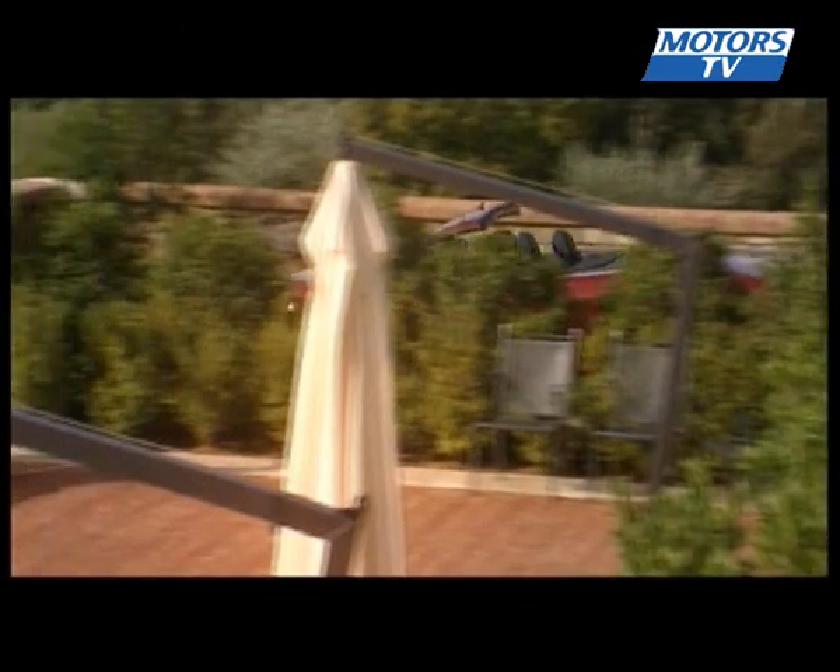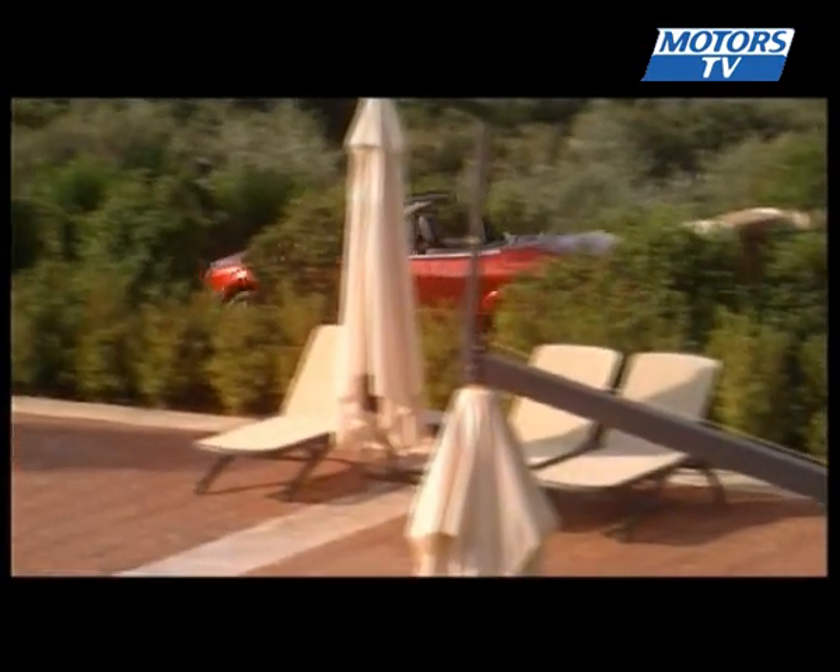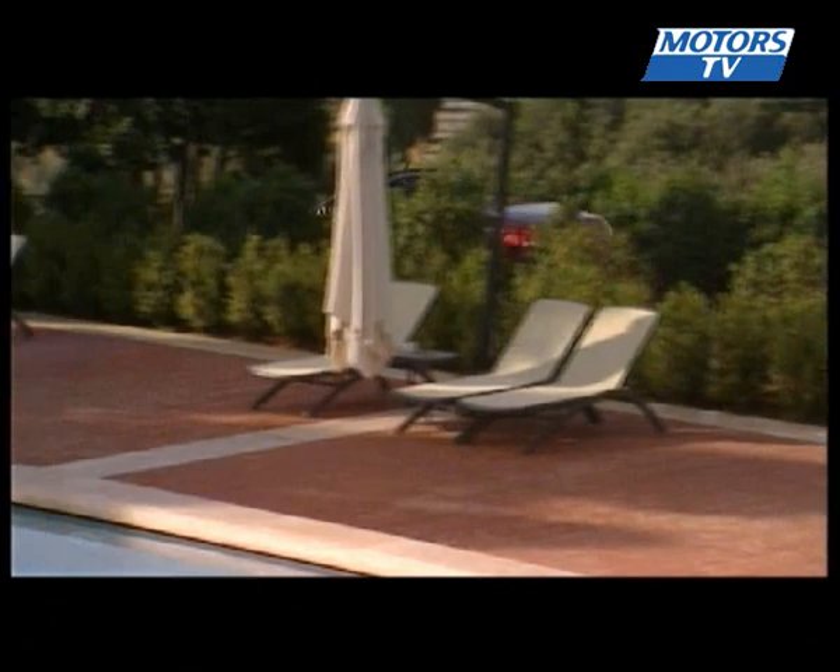In an attempt to stand out, there are two petrol and one diesel engine options, as well as two new finishes to choose from.